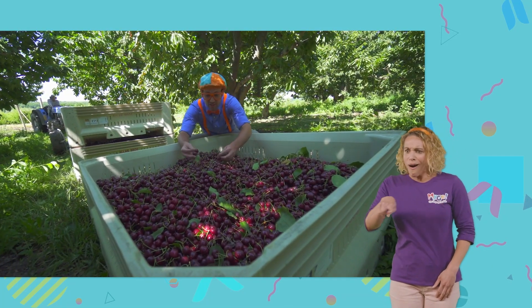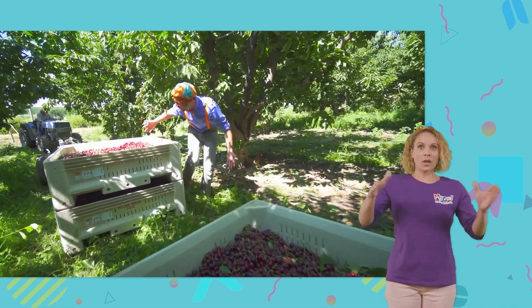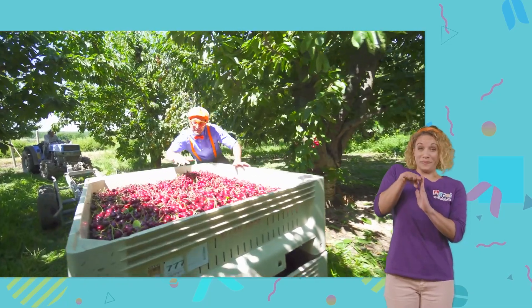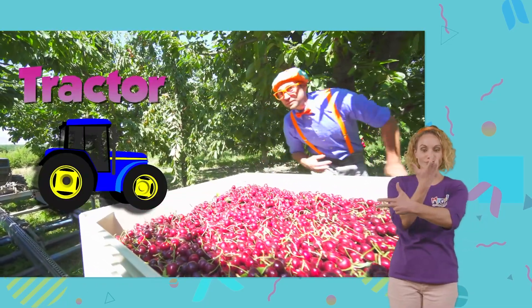then we go to the bin and pour out the cherries. Wow! Look at all of these cherries. Now that the bins are full of cherries to the tippy-tippy top, now it's time for the tractor to load up the bins.